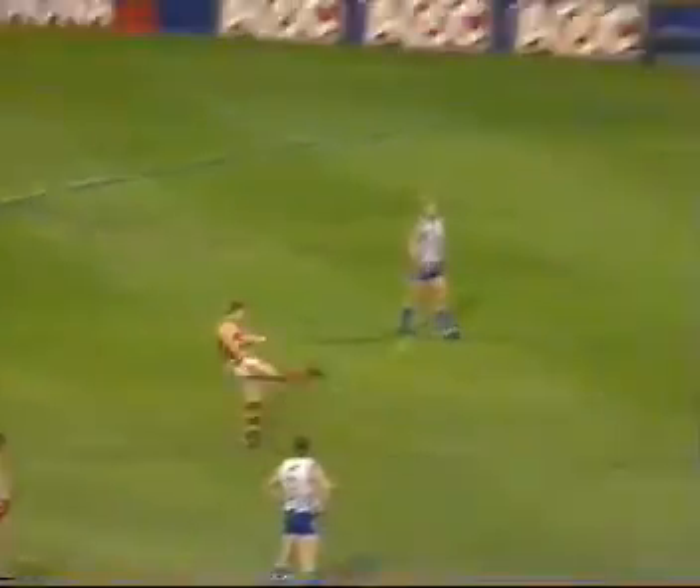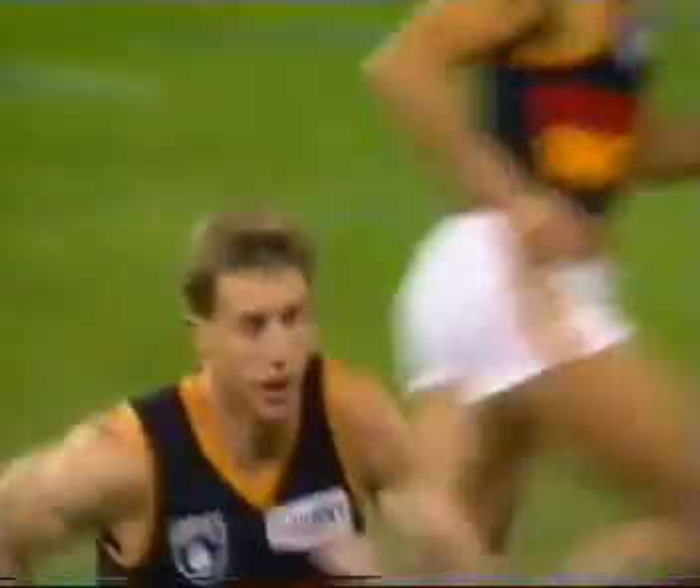Back with Jamison. Slide angle. 40 metres out. Should get the distance, which he has done. Accuracy leaves a lot to be desired. In fact, it just stripes in for one behind.